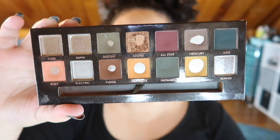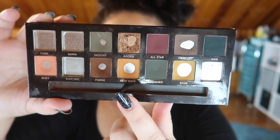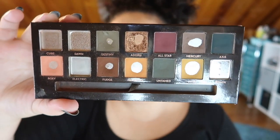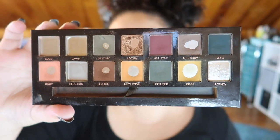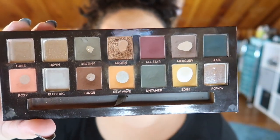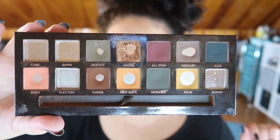I've also managed to expand the pan a lot since my last update in New Wave. I've been using Edge and New Wave in my favorite yellowy, warm look.